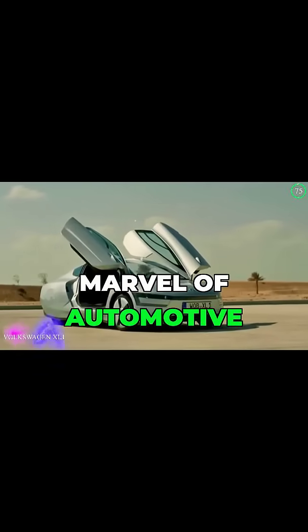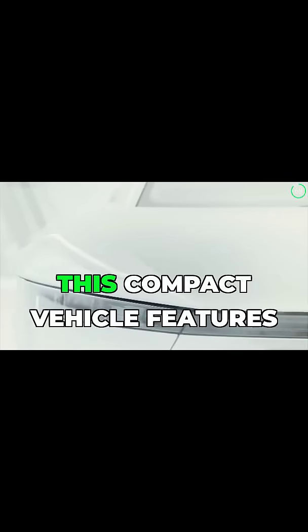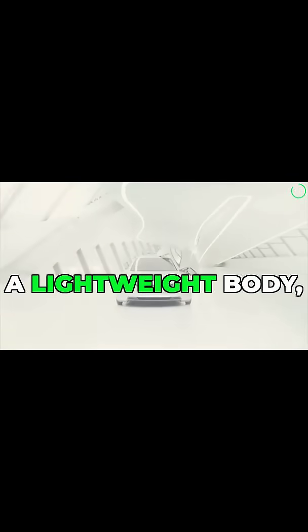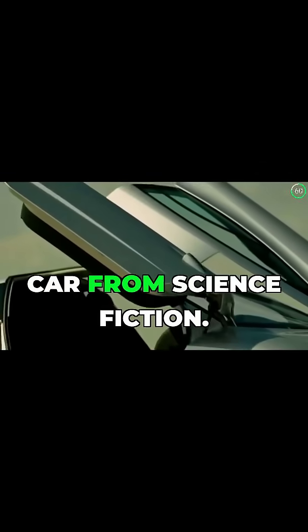The 2014 Volkswagen XL1 is a marvel of automotive engineering, designed to be one of the most fuel-efficient cars in the world. This compact vehicle features a lightweight body, gull-wing doors, and an ultra-streamlined shape, resembling a futuristic car from science fiction.